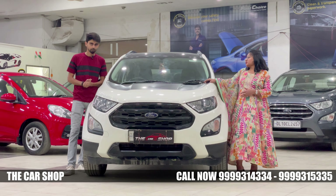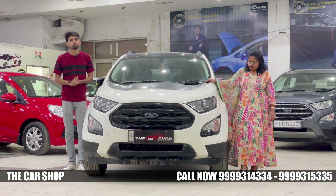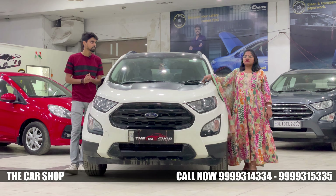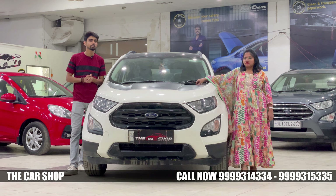Regarding ownership, this is a first-owner car. The odometer reads 40,000 km. The car has a full service record and was serviced at Ford — it is a highly maintained vehicle.